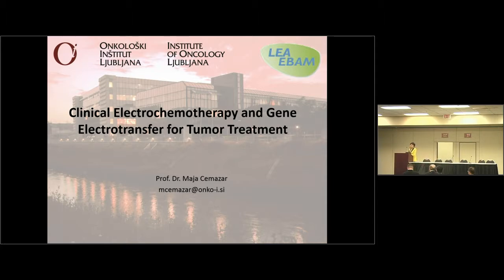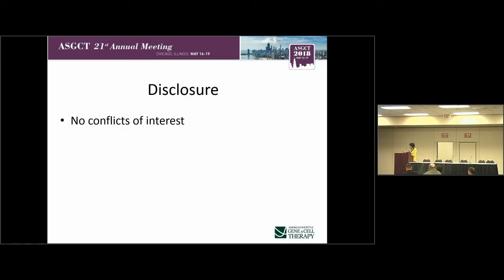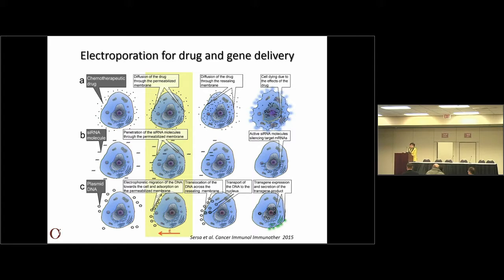I will talk about the combination of two therapies. Both are using electroporation as a delivery system. As electroporation was already introduced by Richard, it can be used to introduce different molecules into the cells. In this first row is the application of how to introduce small molecules, such as chemotherapeutic drugs, going by simple diffusion into the cells. The endpoint is killing of cells. Then we can introduce small RNA molecules and even plasmids, but for the plasmids we need more sophisticated parameters and more studies to optimize them.